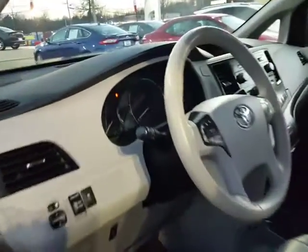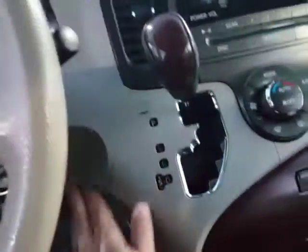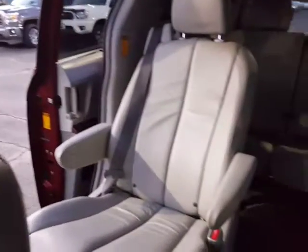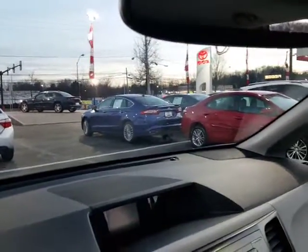It's gonna have a tilt telescopic wheel with all your Bluetooth controls for your cell phone and your stereo controls. Let me start this up for you and give you a look at the interior — it's getting a little dark out so I'm doing the best I can. You're gonna have your auto-dimming rearview mirror with compass, and it'll also program up to three garage door openers.